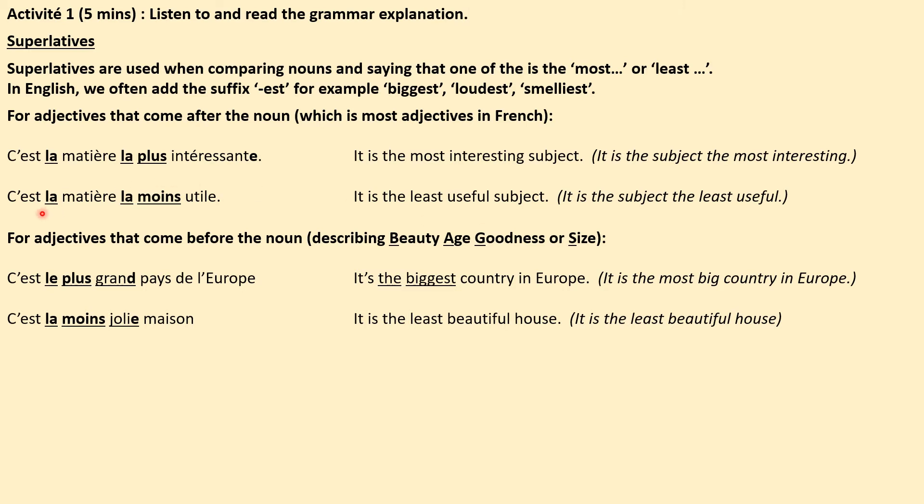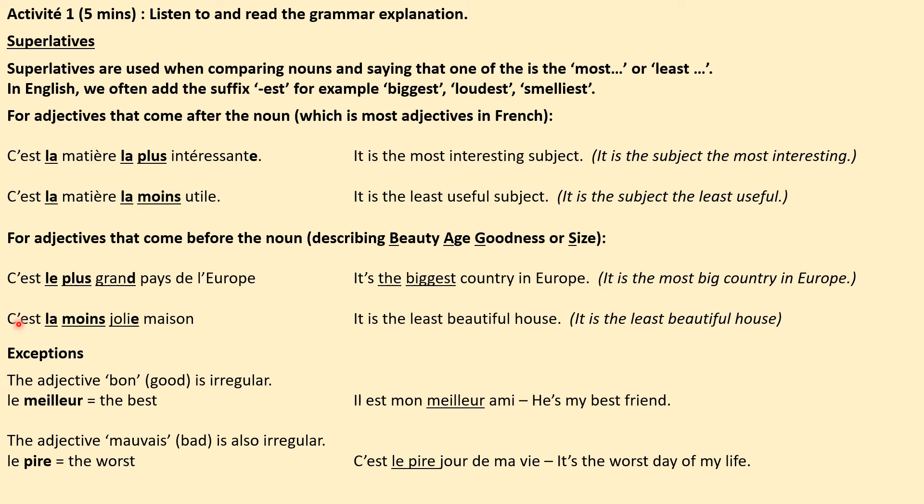If you're using a BAGS adjective, the sentence would go like this: C'est le plus grand pays de l'Europe — it's the largest country in Europe.